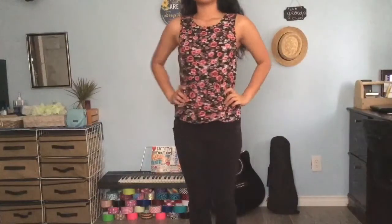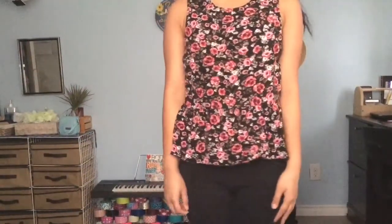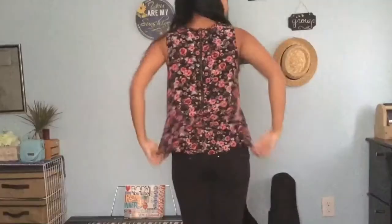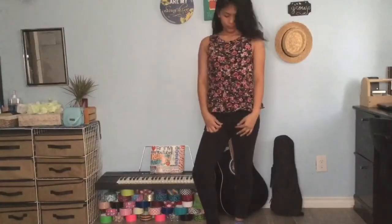Another floral top — this has this flowy thing going on from the waist to the bottom. I'm sorry, I don't know how to explain that better. It has a zipper on the back and this was again only $3.